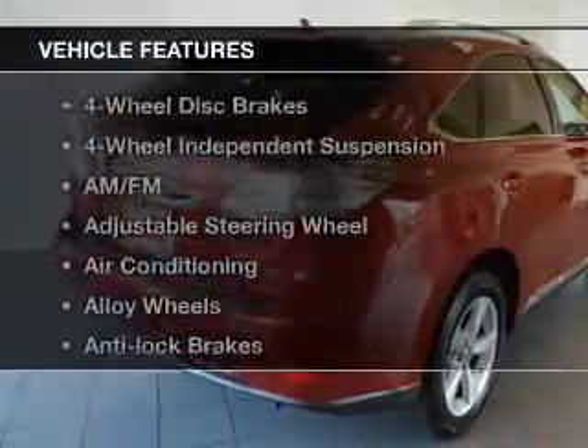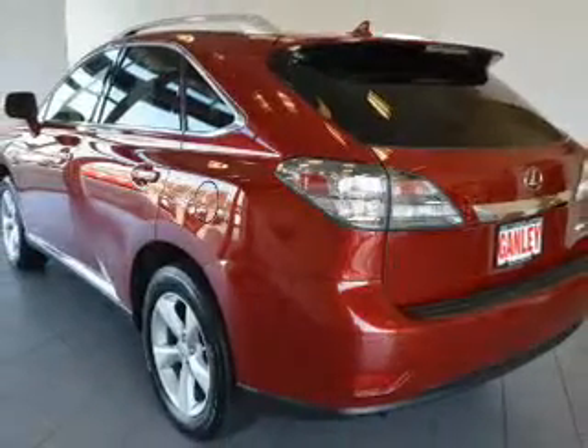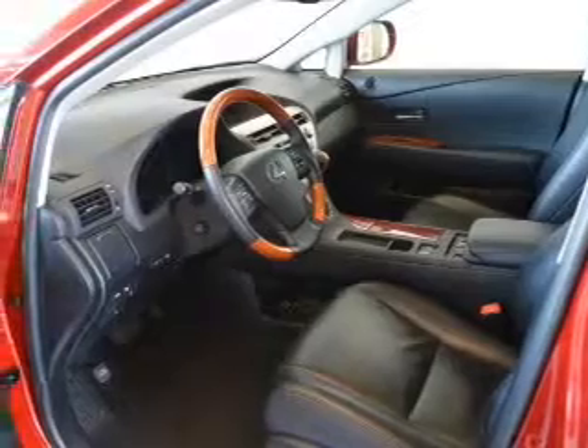And with these notable features, you won't want to miss out on the opportunity to own this amazing ride: keyless entry, power windows, cruise control, Bluetooth wireless, an AM-FM stereo, power mirrors, and an alarm system.